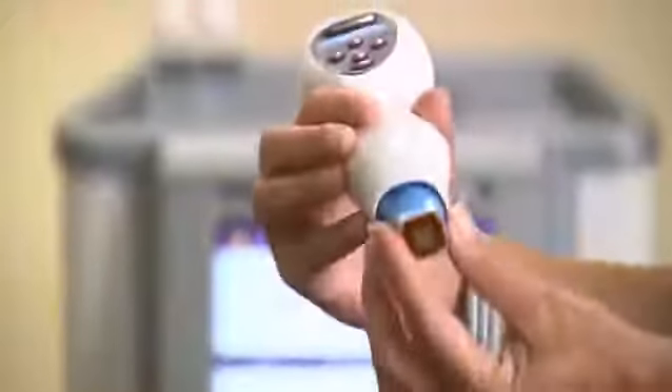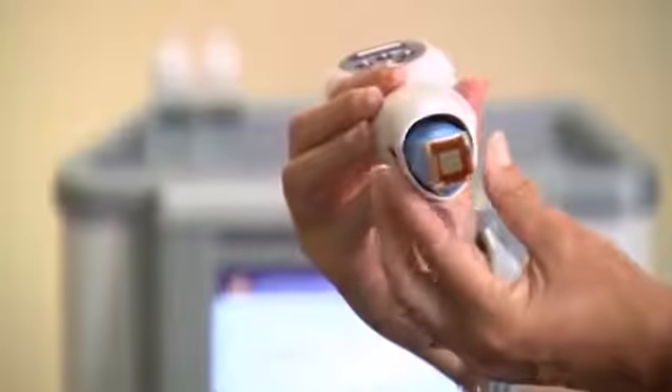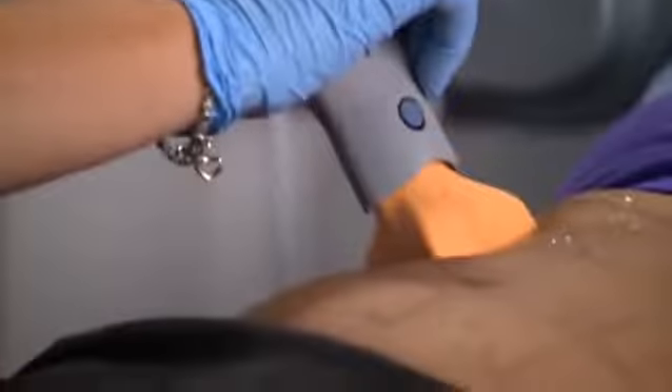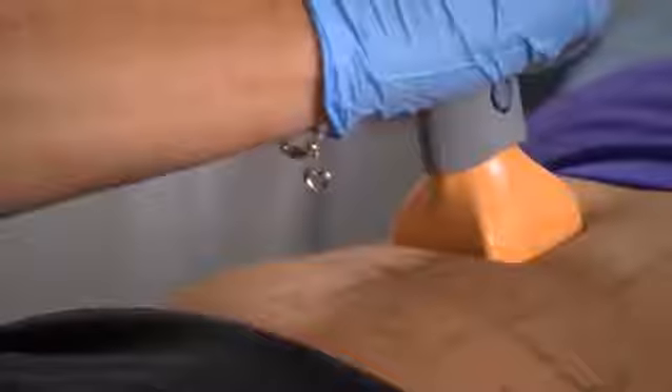The new system also incorporates redesigned treatment tips for improved volumetric heating. According to data from clinical studies, the Thermage CPT system heats four times more tissue to therapeutic temperatures than other RF technologies. This improved heat distribution results in improved efficacy for superior patient outcomes.